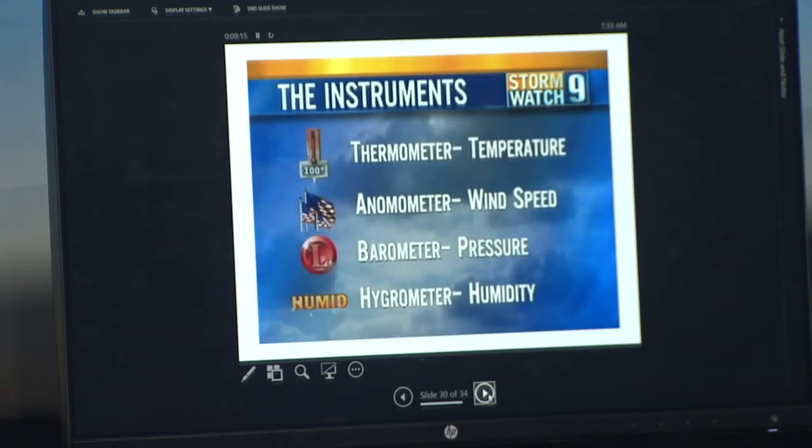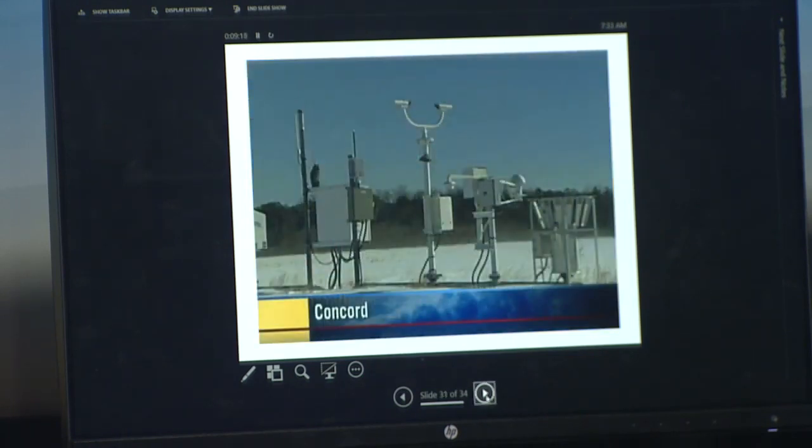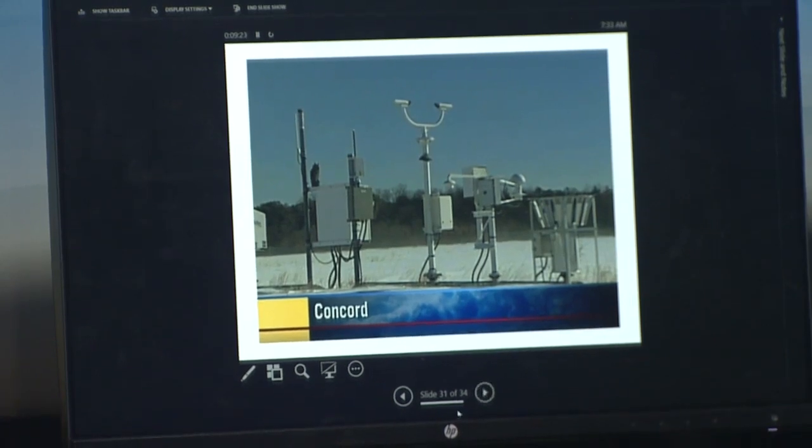We use weather instruments to figure out a lot about weather, so it is a lot of science and a lot of math doing what we do on a daily basis. This is a look at a set of weather instruments out at a local airport — the closest one to you folks is at the airport in Fryeburg, Maine.